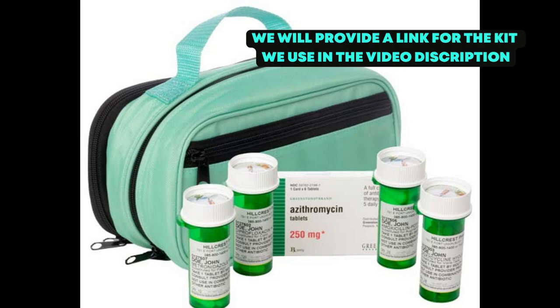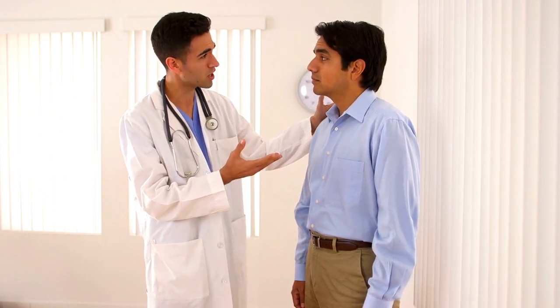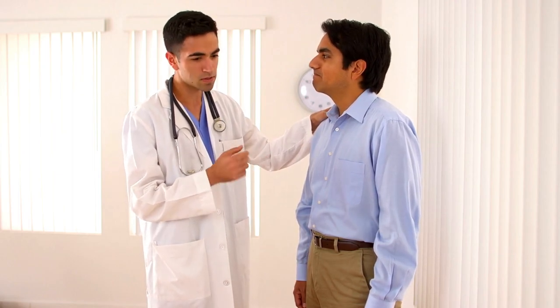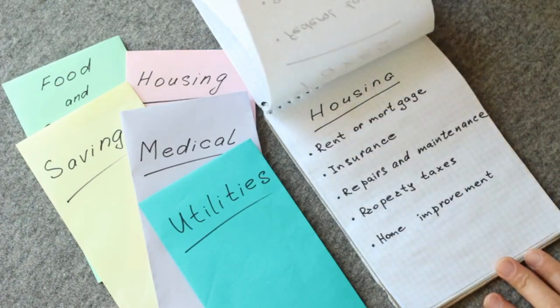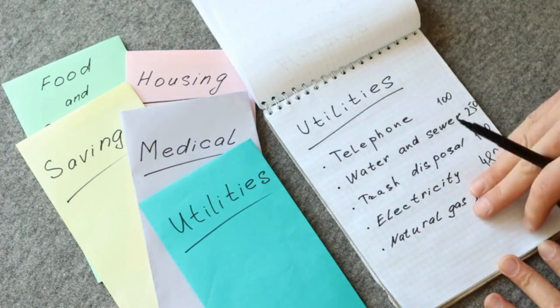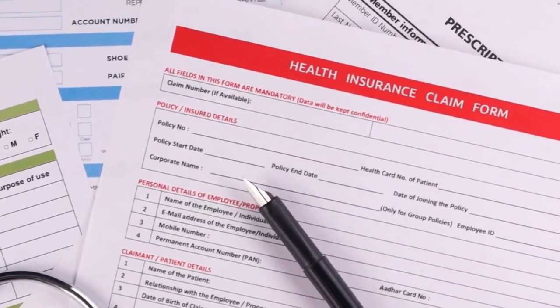We recommend discussing your needs with your healthcare provider. If acquiring a 90-day supply is proving difficult, clearly communicate your concerns and the reasons you believe having an additional supply is necessary, especially in emergency situations. Sometimes clearly articulating your needs can prompt a reconsideration, leading to approval of a larger supply. Additionally, verify with your insurance company whether the additional supply is covered under your plan. If not covered and financially feasible, consider paying out of pocket. Open communication with both your healthcare provider and insurance company is key in managing your medications effectively.